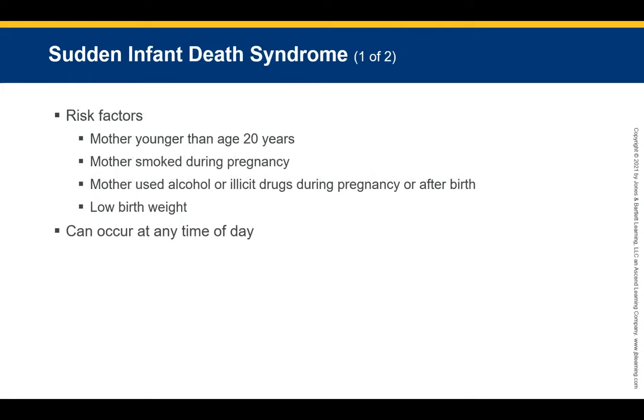It is impossible to predict SIDS. Monitor risk factors including mothers younger than 20, mothers who smoked during pregnancy, mothers who used alcohol or illicit drugs during or after pregnancy, and low birth weight. Death as a result of SIDS can occur at any time. You will face three tasks: assessment of the scene, assessment and management of the patient, and communication and support of the family.